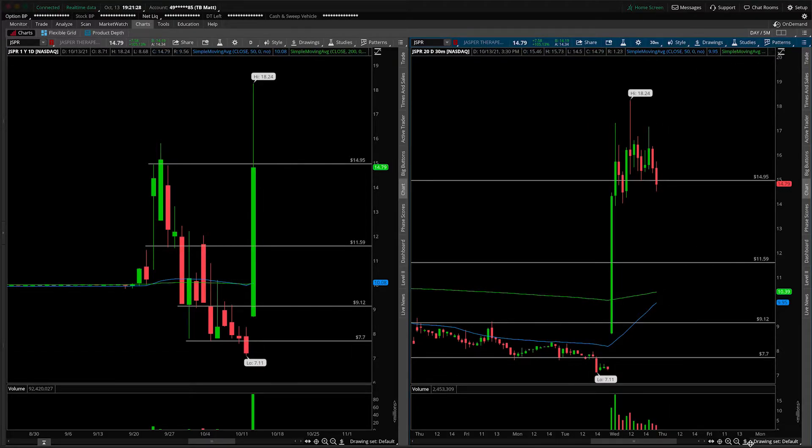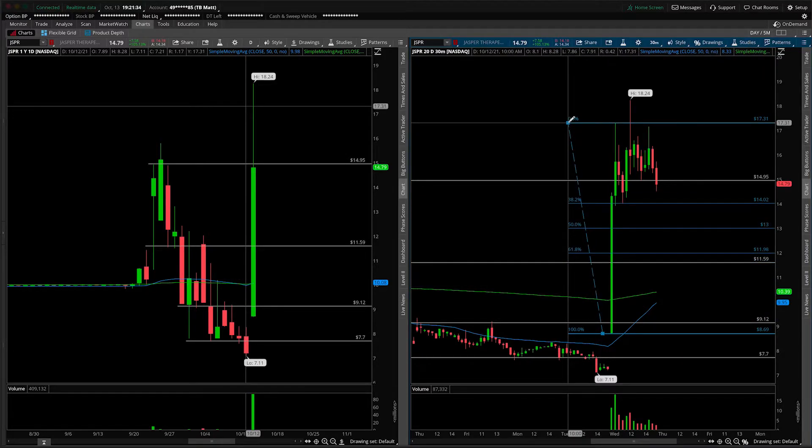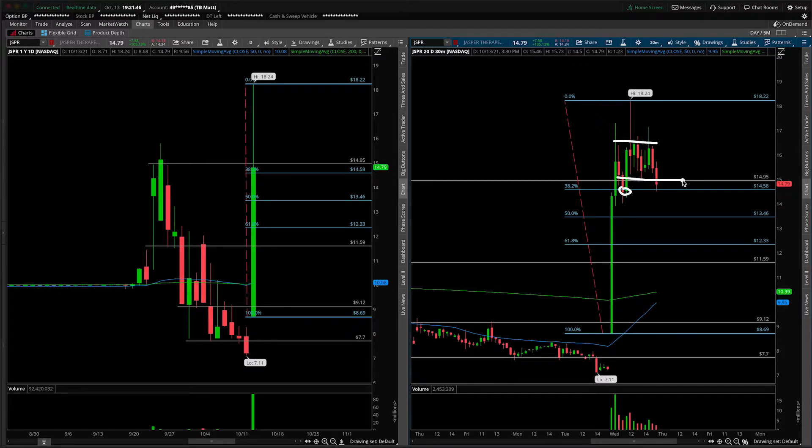Let's take a look through the lens of Fibonacci, as we always do whenever we get situations like this. Coming in from the low of the move all the way up to the first high, the 38.2 did hold, so now we'll go up to the true high. Although this does violate by a little bit, I would call that for the sake of argument a hold. The majority of the day was spent up above that level right there.